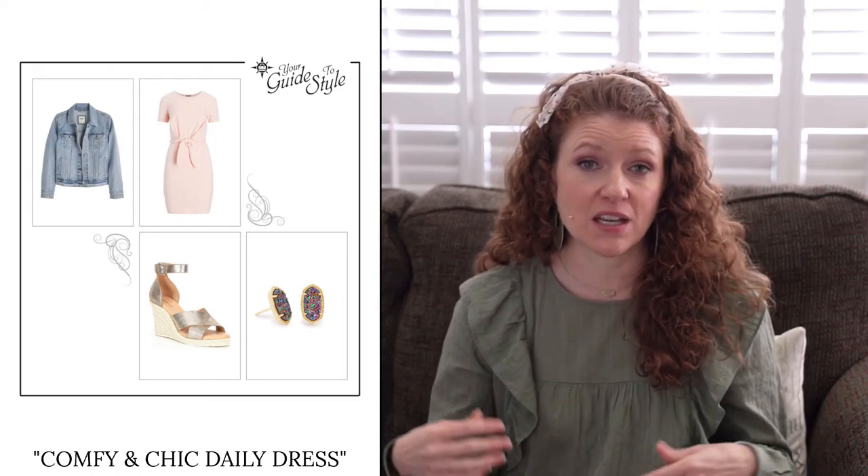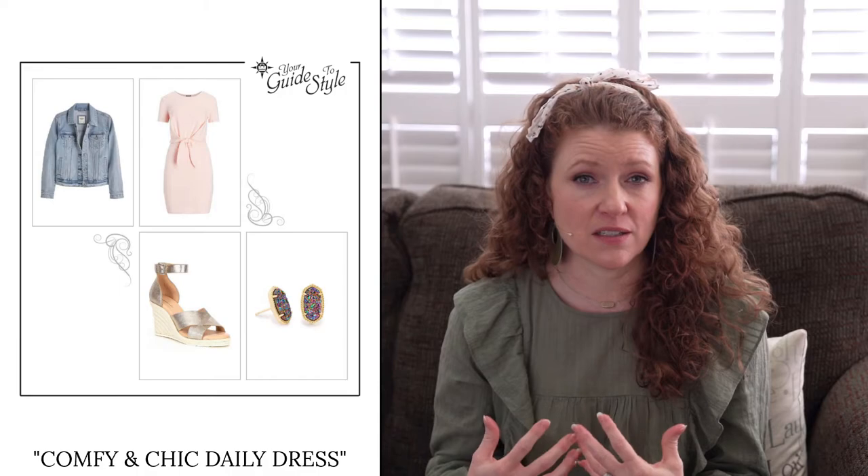The next outfit is called 'Comfy and Chic Daily Dress.' It's a casual t-shirt dress that ties at the waist, with every other part fitting really nicely on the body. I styled it with a denim jacket to show you that combination — the denim jacket hits at the waistline so you still look like you have shape. You can drape it over your shoulders or wear it on the body. I styled it with an espadrille to create balance with the slightly chunkier jacket, but you could also wear a flat sandal or a sneaker for a really casual, throw-on-and-go look.